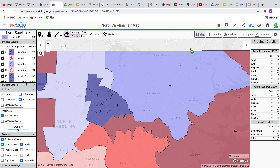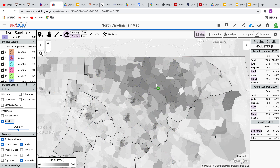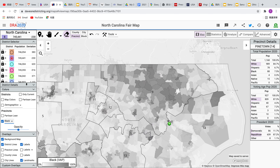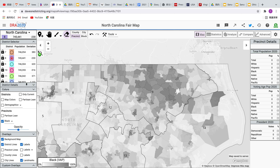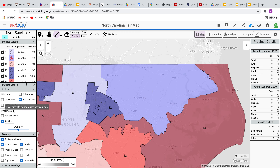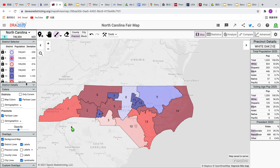The ninth district is as close to a majority-black district as possible, but it may not be VRA compliant because the district is not majority black. If you look at the district details, it's 41% black. It's quite difficult to make a majority-black district with a compact map, but that's what you get.